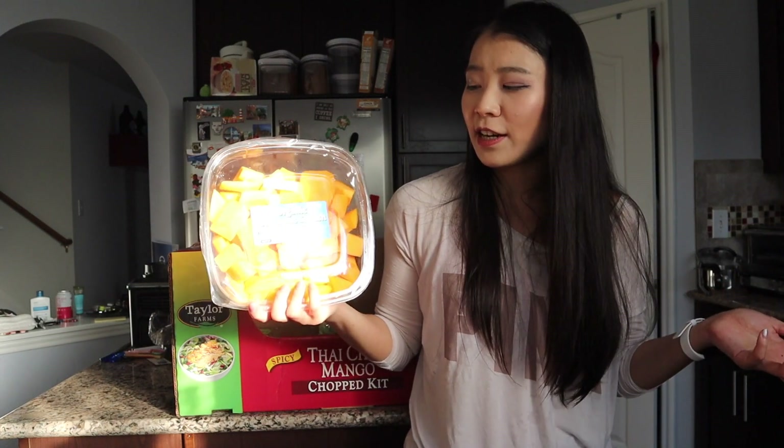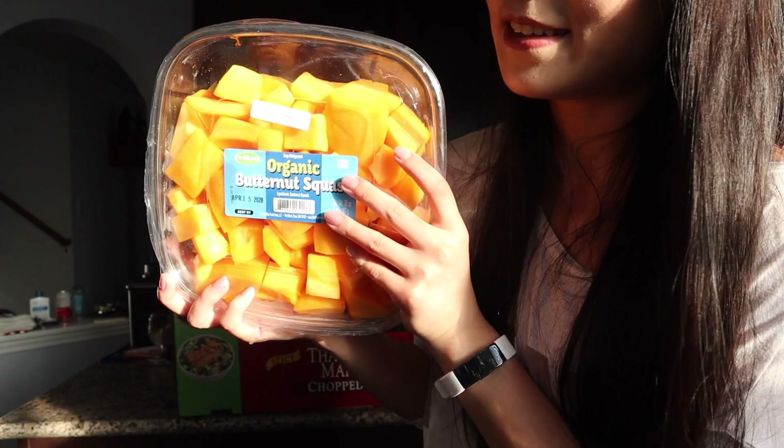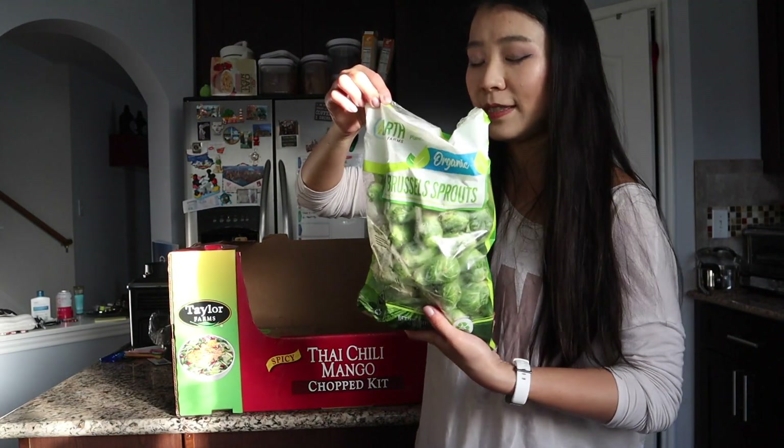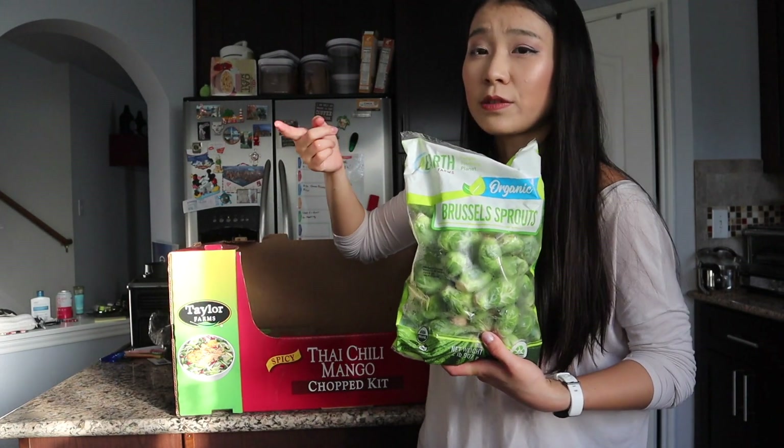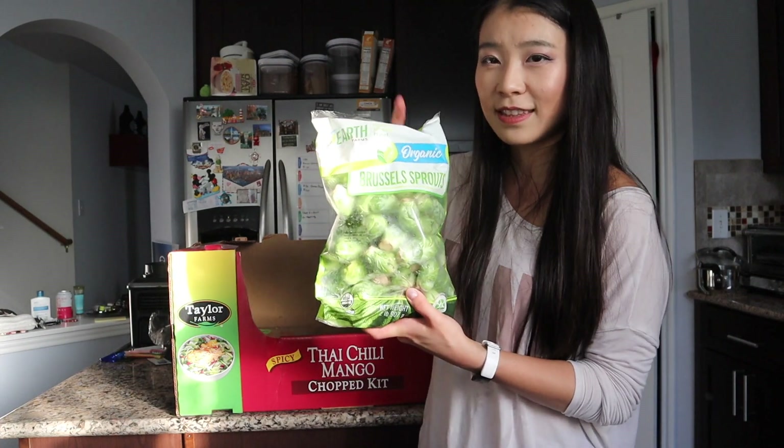I also got fresh butternut squash again — they taste really good and usually last at least a week in the fridge, unlike spinach or salad that only lasts three to five days. I just can't live without butternut squash! Also picked up brussels sprouts — very easy to cook, just roast them in the oven or stir-fry. Really healthy.